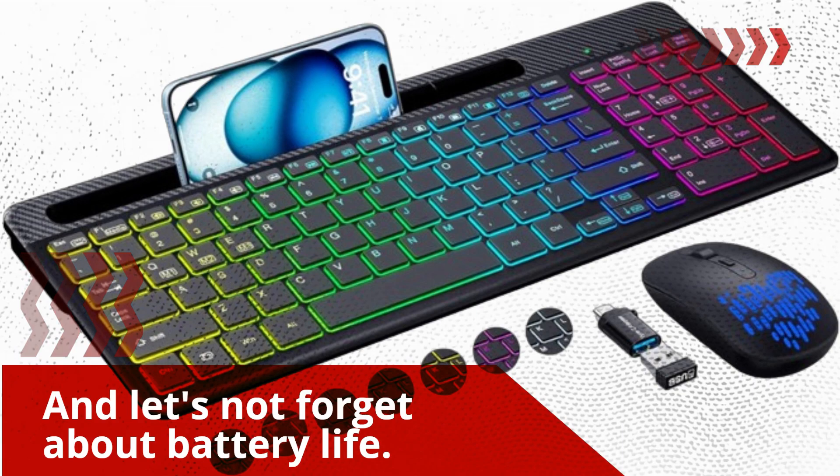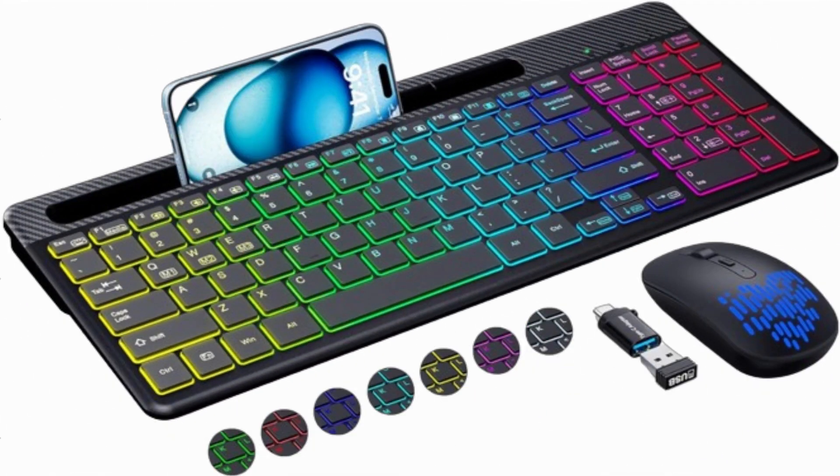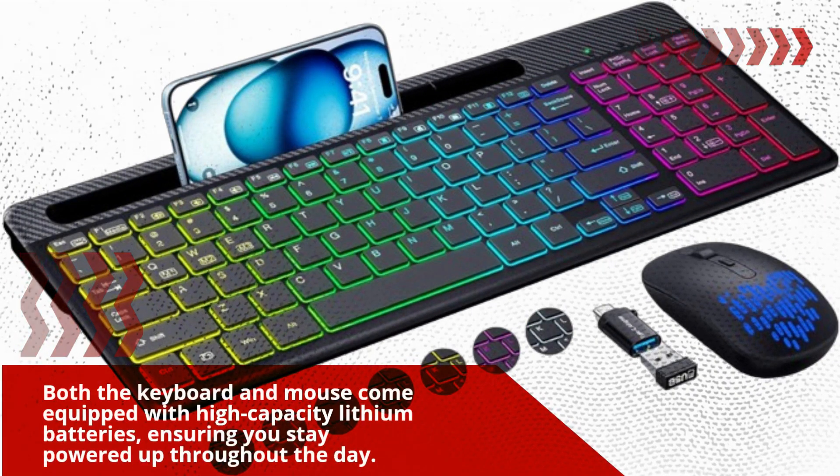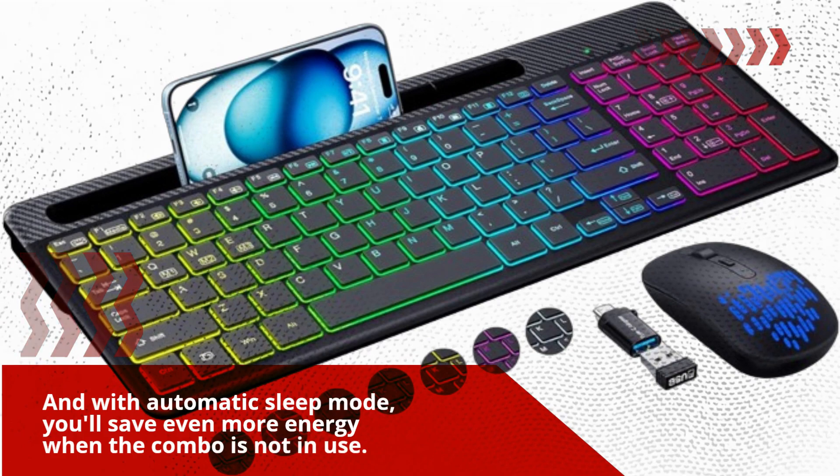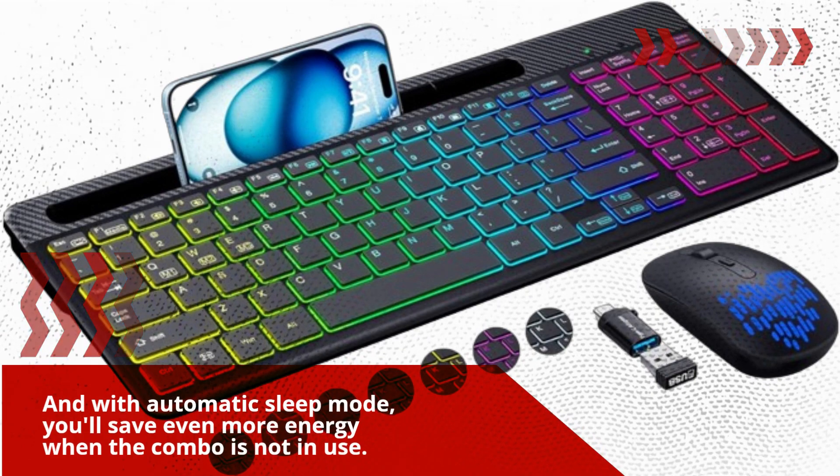And let's not forget about battery life. Both the keyboard and mouse come equipped with high-capacity lithium batteries, ensuring you stay powered up throughout the day. And with automatic sleep mode, you'll save even more energy when the combo is not in use.